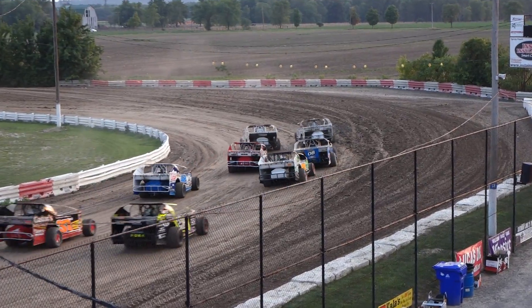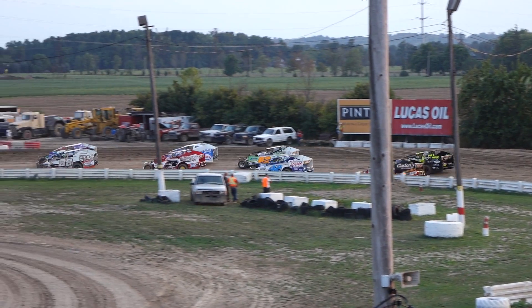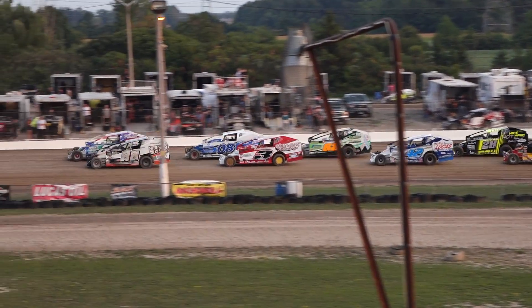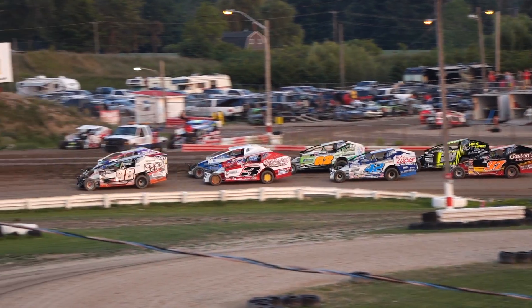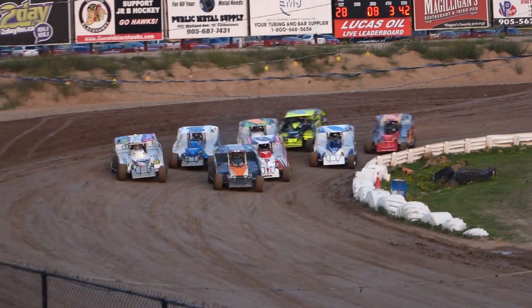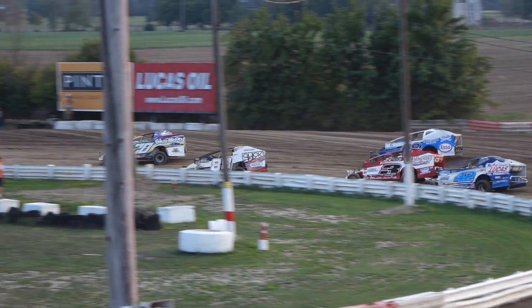White flag is out now over the field for this first heat race of the modified division. Pearson and Gordon weave side by side as we get ready for the start. The front row fires together at the orange cone exiting turn number 4. The tower looking for a nice clean start, and they will get it. Todd Gordon is the first one to the line, slips out front.